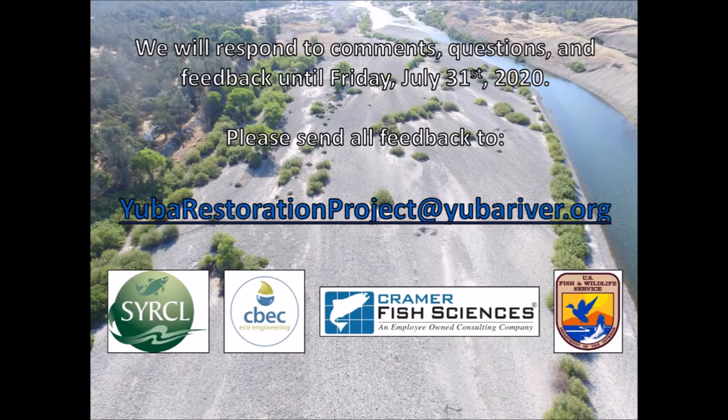Thank you for watching. If you have comments, questions, or would like to provide feedback on the restoration project at Long Bar, please email us at yubarestorationproject@yubariver.org, and somebody will be responding promptly. We will be soliciting and responding to comments and questions until Friday, July 31st, 2020. Thank you very much.